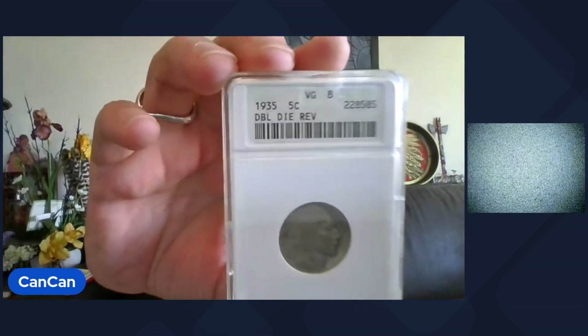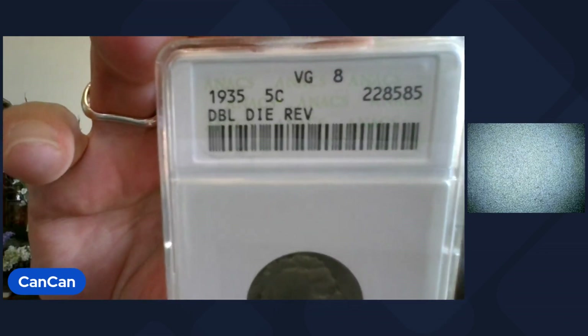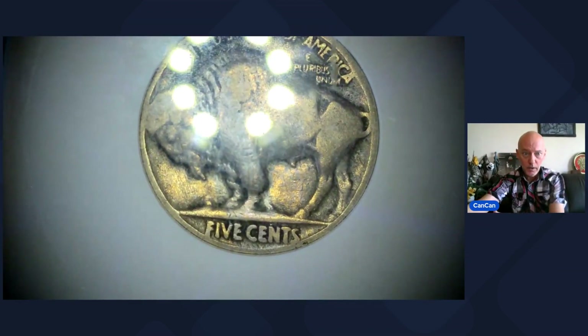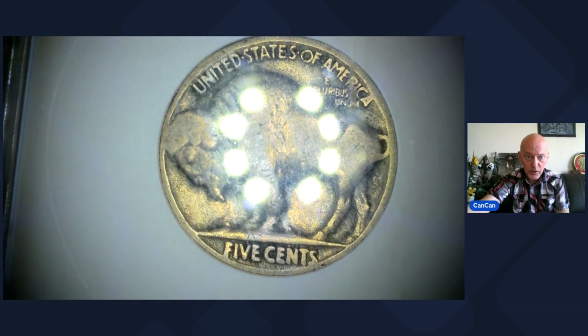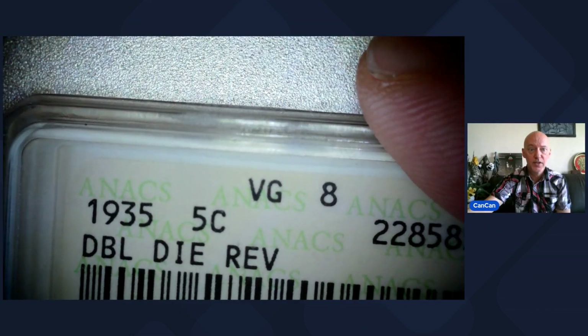Lot 14 — this one is sweet. I believe it's the FS801 — it's the rare. It's a VG8 in an old ANACS holder. 1935 five-cent double-die reverse. I'll show you the DDR on the 5-cent, but it's already attributed and I'll get down on it much closer at the auction. In the old ANACS slab — 1935 five-cent DDR.